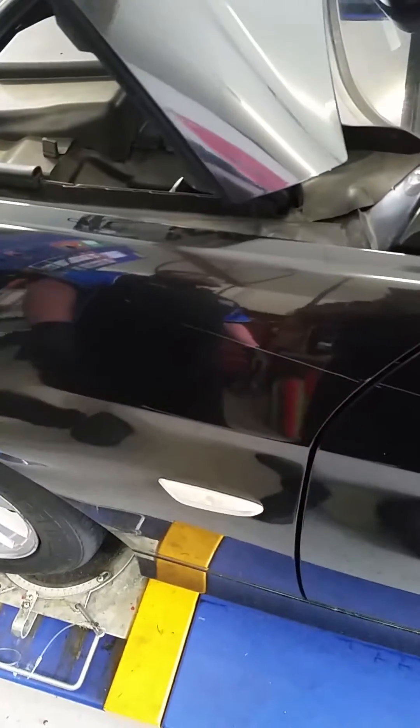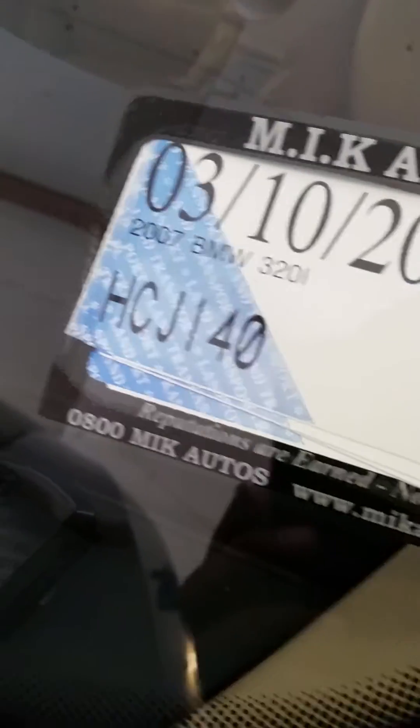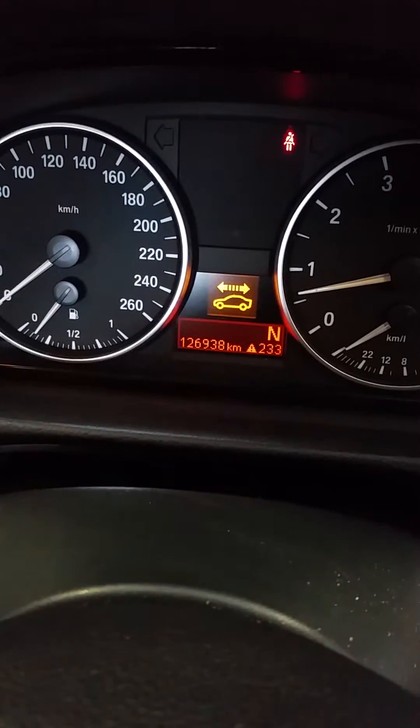We've got here a 2007 BMW 320i. We suspect it's got worn valve stem seals. The vehicle has been running for approximately 10 to 15 minutes. The speedometer reading shows 126,938 kilometers traveled.